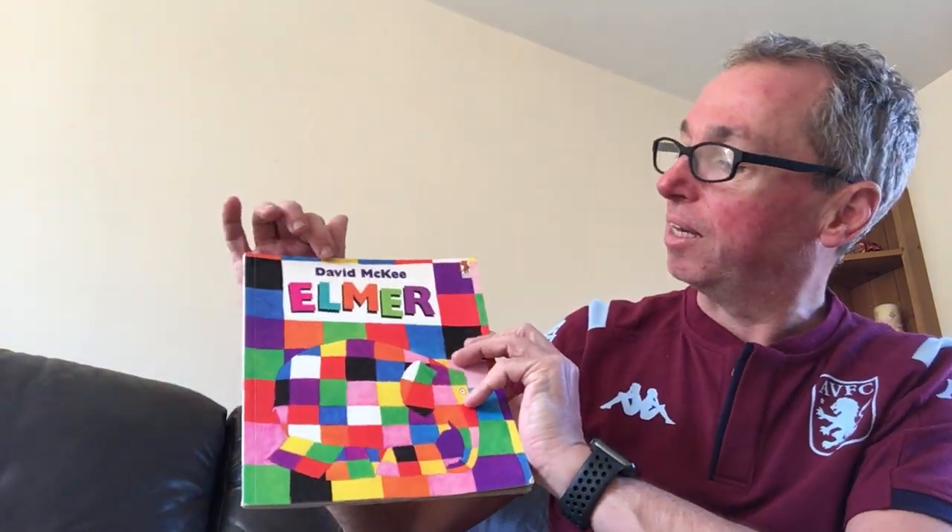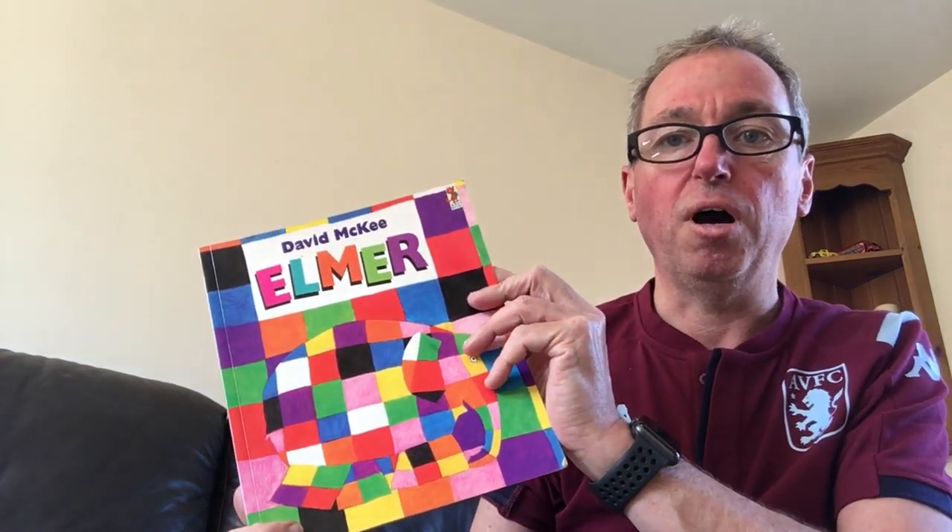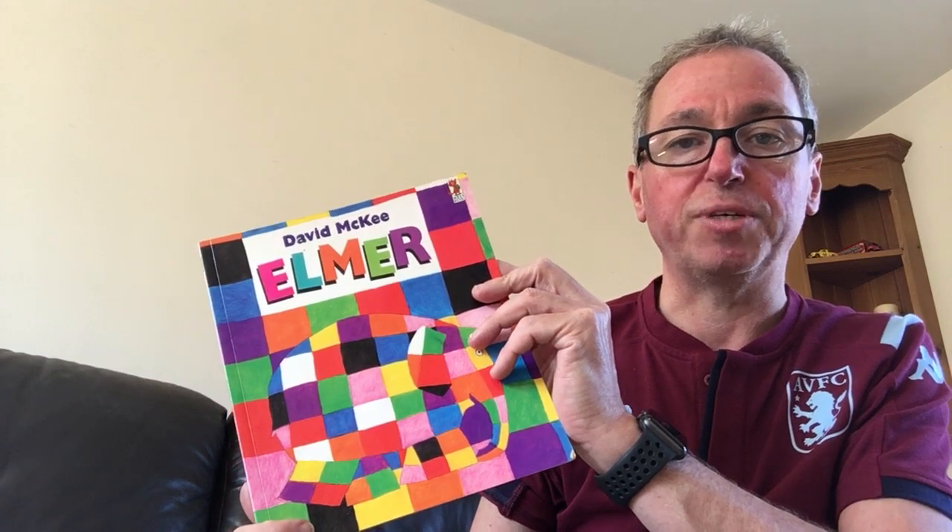Elmer's written by a man called David McKee, and I really like David McKee's artwork. If you're old like I am, there used to be a children's TV program called Mr. Ben, and he drew all the artwork and told the stories for Mr. Ben, and I think they were absolutely brilliant. But I think Elmer was brilliant too.